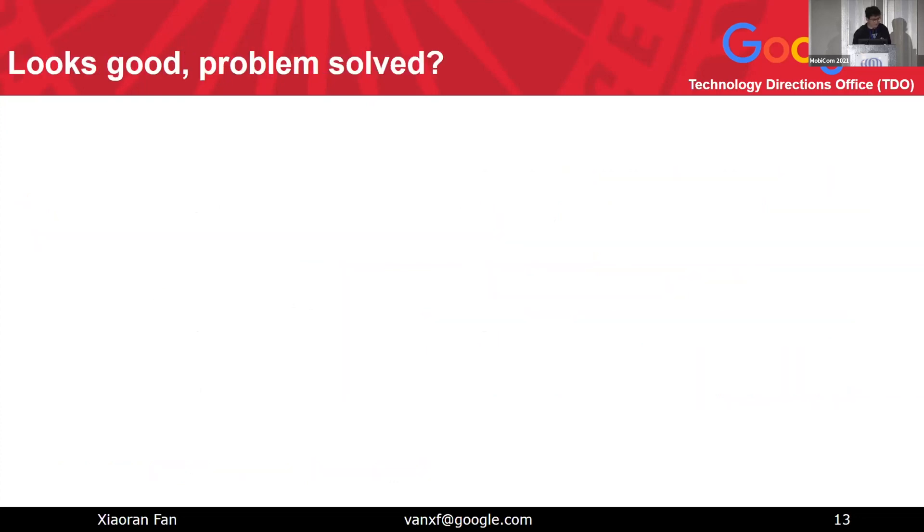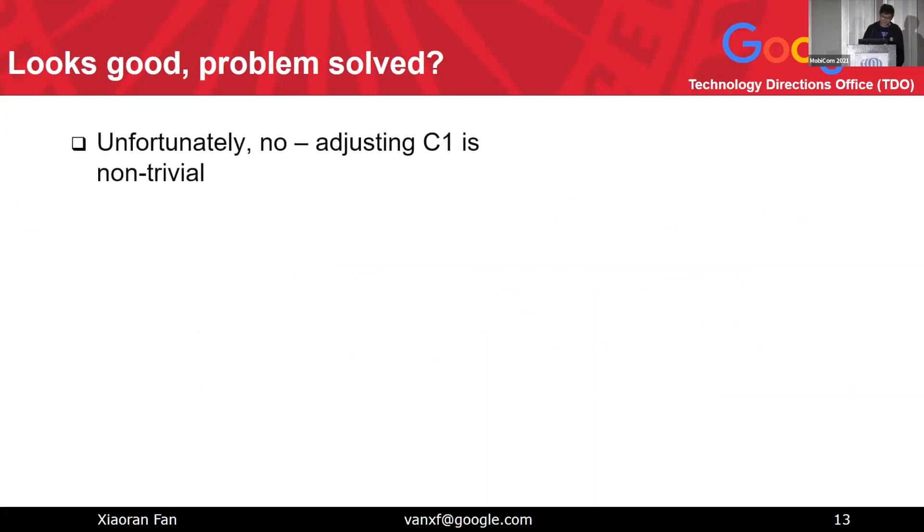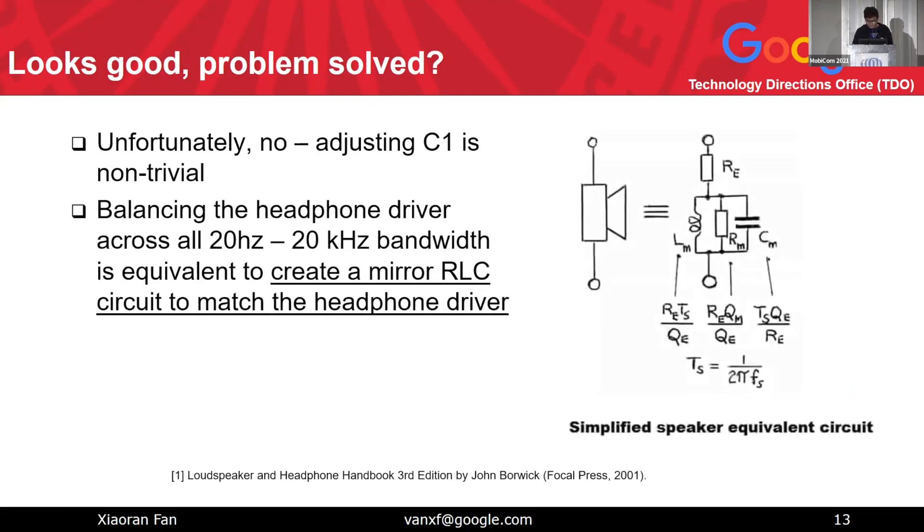So this looks good — but is the problem solved? Unfortunately, no. Adjusting the trim component C1 is not trivial. The headphone is an AC device, and to balance the components you must balance them across the entire audible range — 20 Hz to 20 kHz. This is equivalent to creating a mirror RLC circuit to match the headphone driver. Using a dynamic driver as an example, it can be modeled as an inductor, a resistor, and a capacitor — all different components that must be matched.